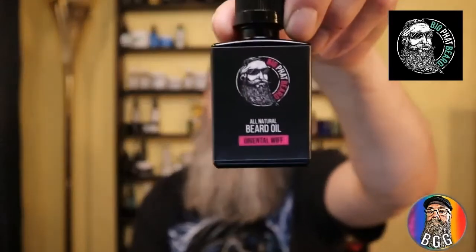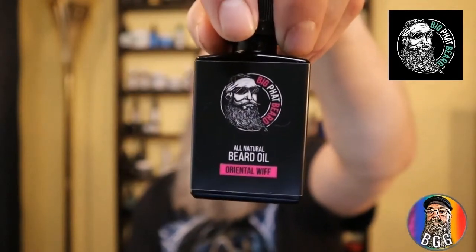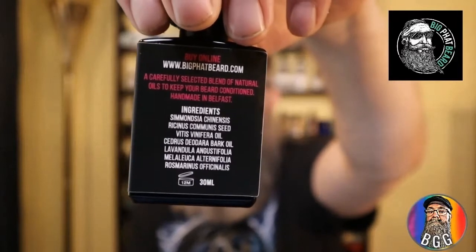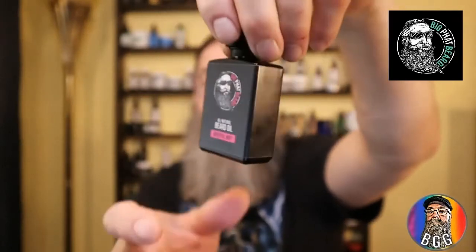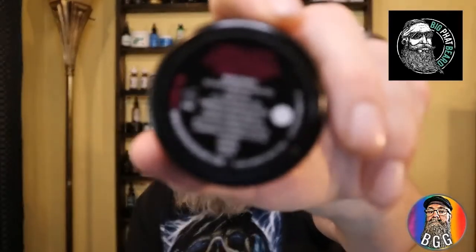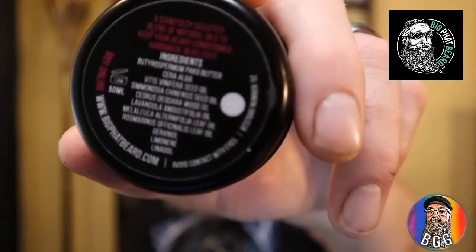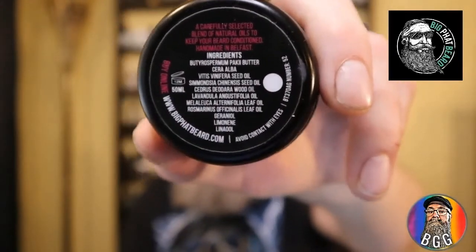When it comes to presentation, this is what the bottles look like. They have a square black bottle with a label on the front showing the name of the scent profile — in this case, I got Oriental Whiff. The back has a list of ingredients. For the balm, the label is on top with nothing on the side and the ingredients listed on the bottom. The ingredient names are not in the common form, but we'll get to that a little bit later.